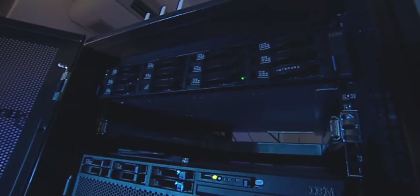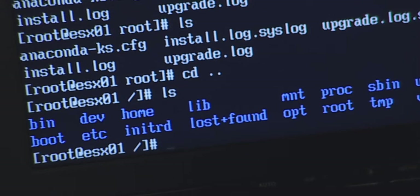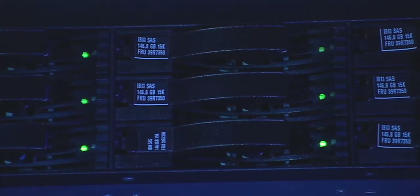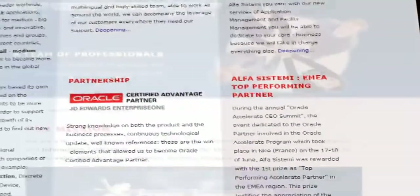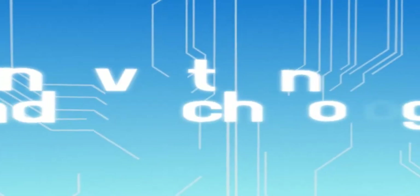Do you think that an international Tier 1 ERP system is too much for your small-medium enterprise? Too expensive? Too complicated to manage? Too difficult to implement? Too costly to maintain? Well, think again.